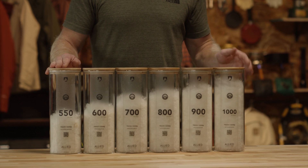That said, there's a lot of confusion around down and what the numbers mean — from 550 to a thousand and everything in between. I'm here to help you figure that out.